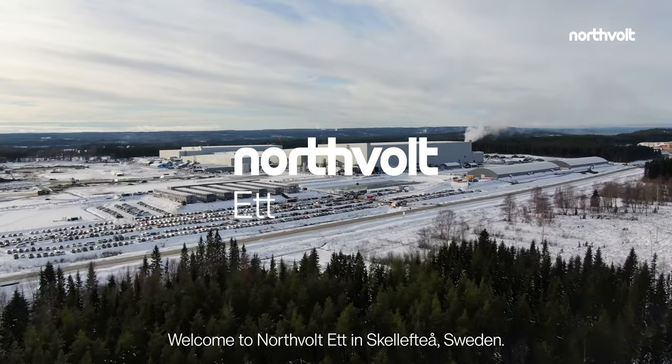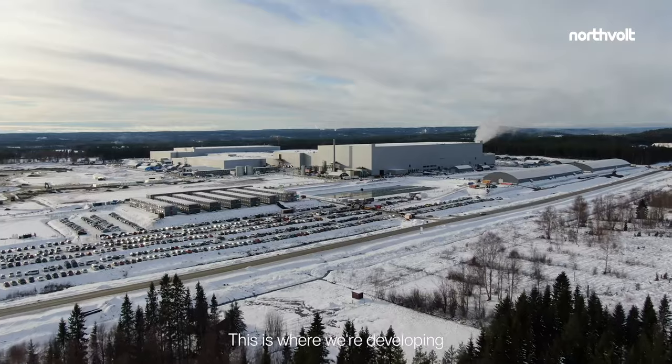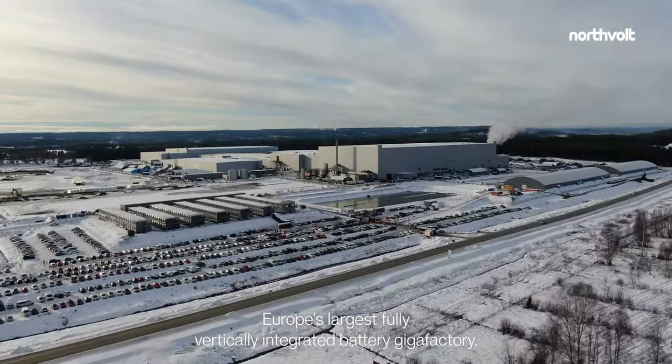Welcome to Northvolt 1 in Skellefteå, Sweden. Located one hour's flight north of Stockholm, this is where we're developing Europe's largest fully vertically integrated battery gigafactory.